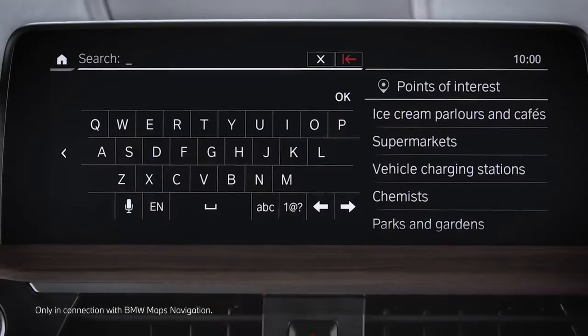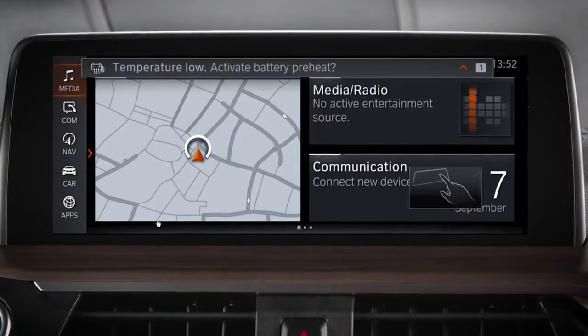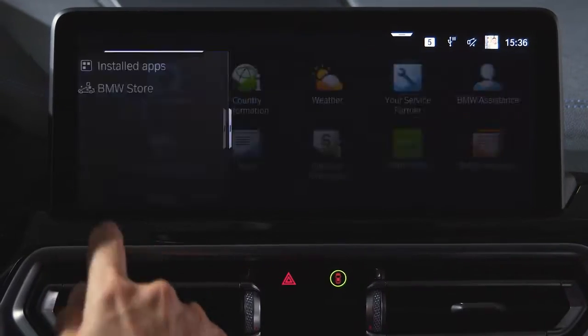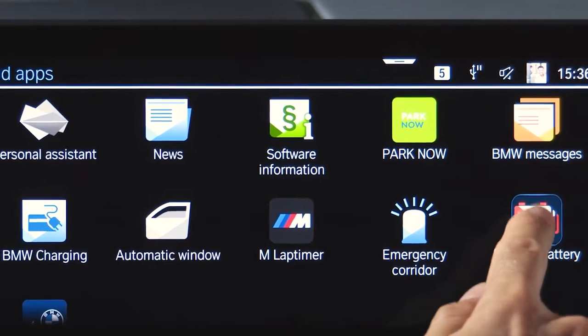In the navigation system of a BMW iX3, when entering a public DC charging station, you automatically receive a message suggesting to prepare the battery, or go directly to Installed Apps and select Preheat Battery.